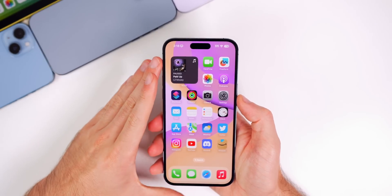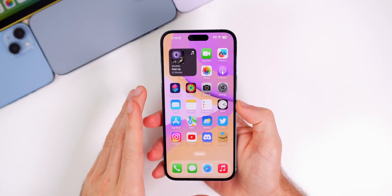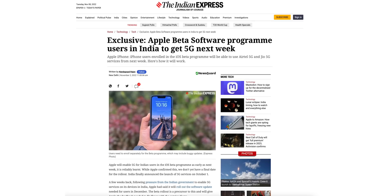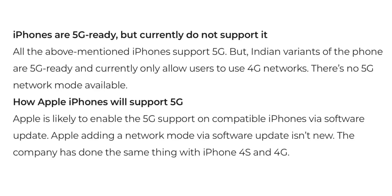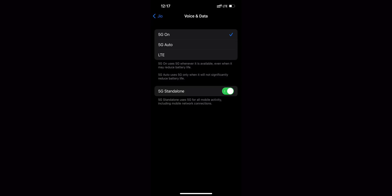The first big new thing in iOS 16.2 beta 2 is for those in India: 5G has now been enabled for India devices. iPhones with 5G capabilities were shipped to India with 5G on the device but disabled via software because the infrastructure wasn't built out there. Now with 16.2 beta 2, users in India have access to 5G, depending on their carrier.